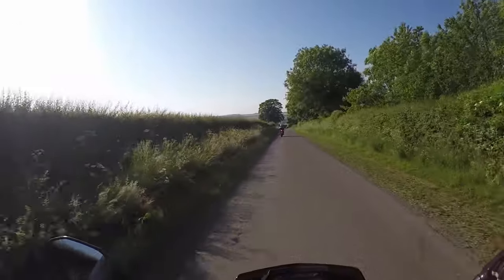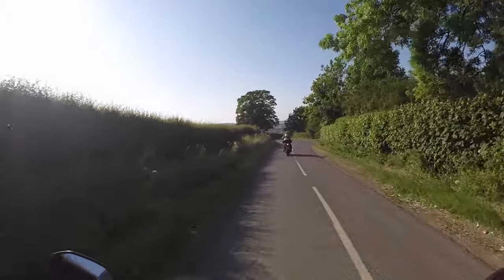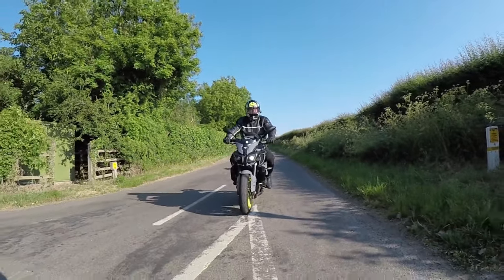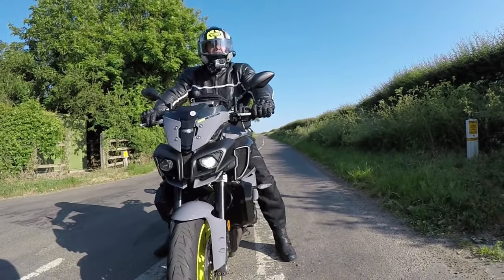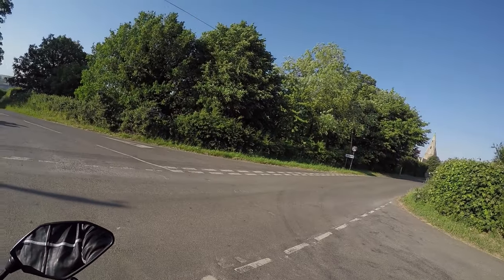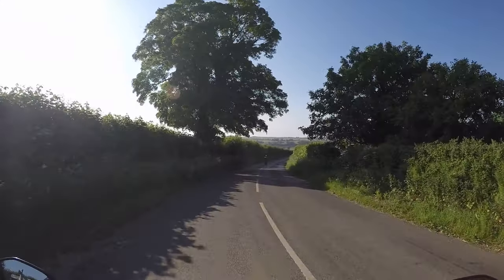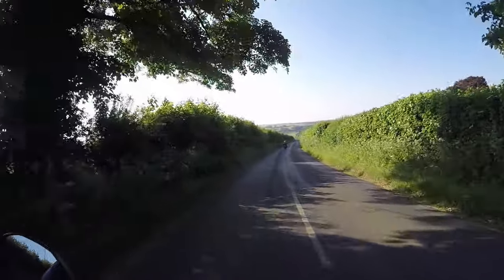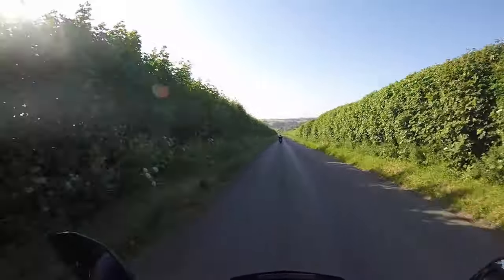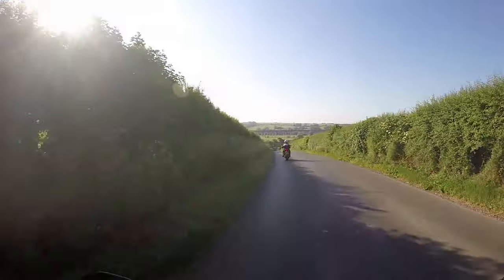Straight over this road — that's the viaduct, look. Oh, I can see it! Haringworth, one mile. There it is folks, if you can just see it away in the distance. Get a bit closer. You can never see much with a GoPro at distance. There she be.